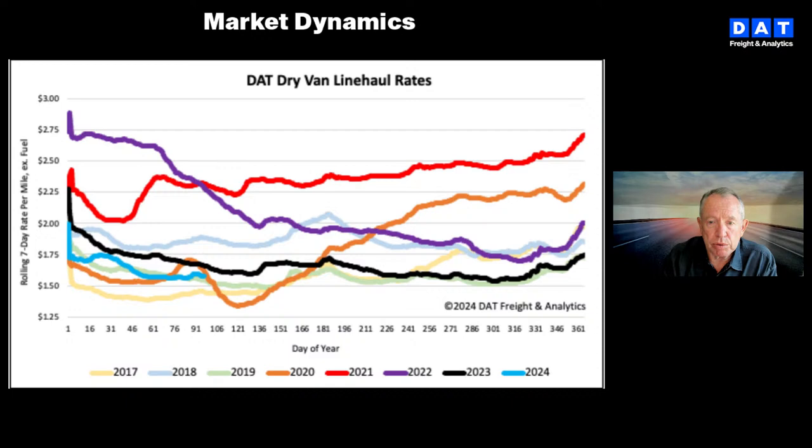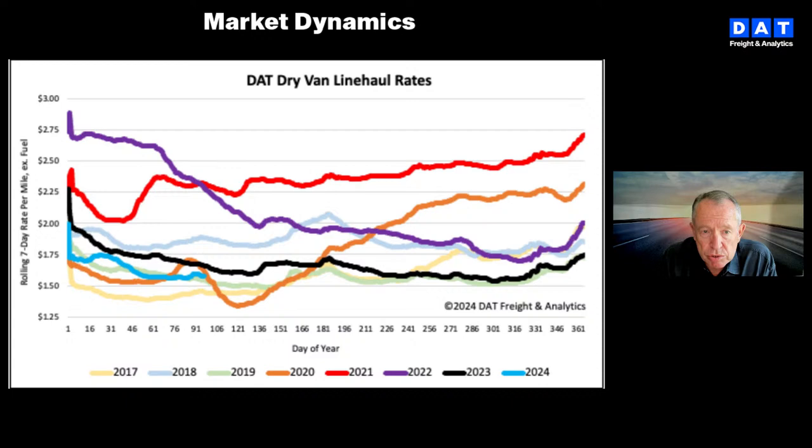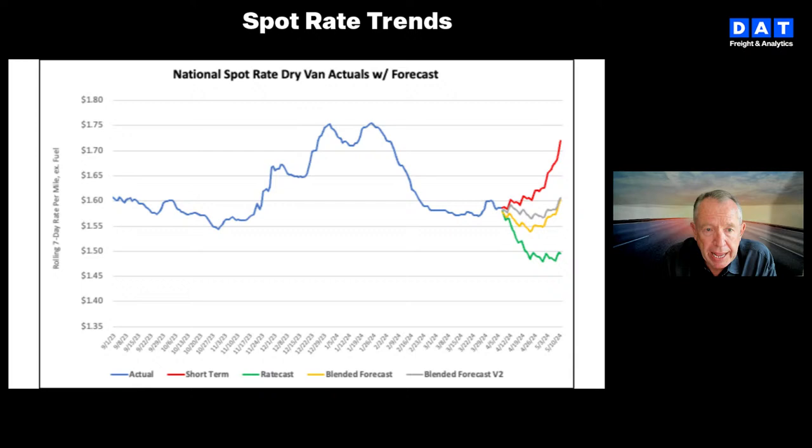In our year-over-year look at spot rates — in dry van, after being mainly flat for the last seven weeks, the national average decreased last week almost a penny per mile. The average was $1.57 last week, sitting about $0.06 a mile lower than this time last year and about $0.05 a mile higher than 2019 — the light green colour on the chart. In refrigerated, after being flat for the prior two weeks, reefer rates dropped by almost a penny per mile, averaging about $1.86 — about $0.09 a mile lower than last year and about $0.01 per mile higher than 2019.